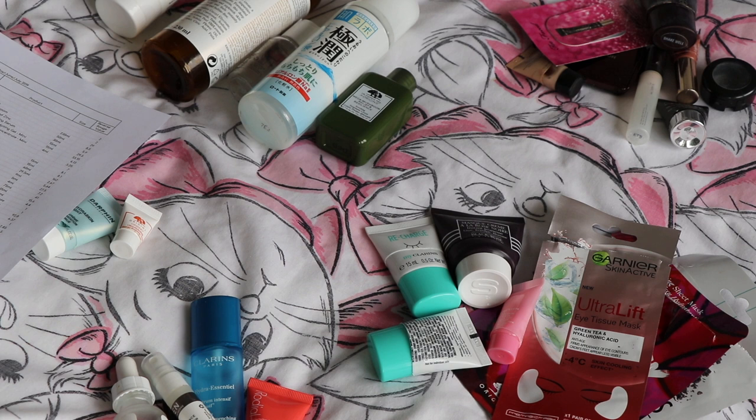And on that theme, today is an empties video. I'm a little bit behind with filming my empties and as a result, the empties that I'm going to talk about today are from the months of May, June and July. And then I'll do a separate August empties video. My July empties were absolutely abysmal — I finished so little product in July that I knew my August empties would be a pretty massive set. So I thought we'll just get these out of the way and August will be their own video.